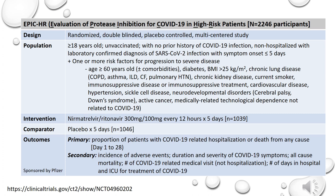Let's now evaluate the available presented results of the EPIC-HR study. This trial was stopped early at 75% enrollment of the planned 3,000 participants due to efficacy demonstrated in preliminary results. At the end, 2,246 participants were included in the final analysis. The design of the study was a randomized, double-blinded, placebo-controlled, multicenter study that included participants greater than or equal to 18 years of age, unvaccinated with no prior history of COVID-19 infection, not requiring hospitalization, with laboratory-confirmed diagnosis of SARS-CoV-2 infection with symptom onset of less than or equal to five days, plus one or more risk factor for progressing to severe disease.